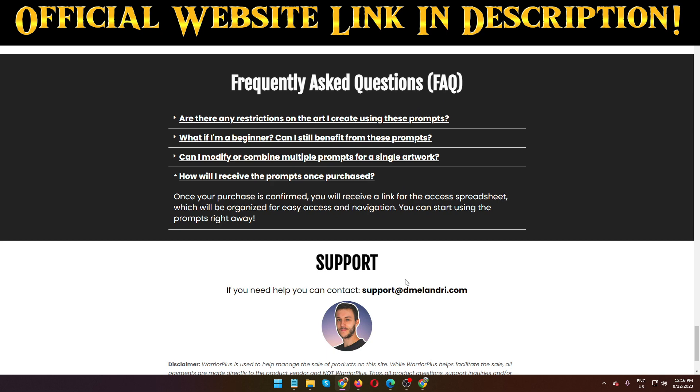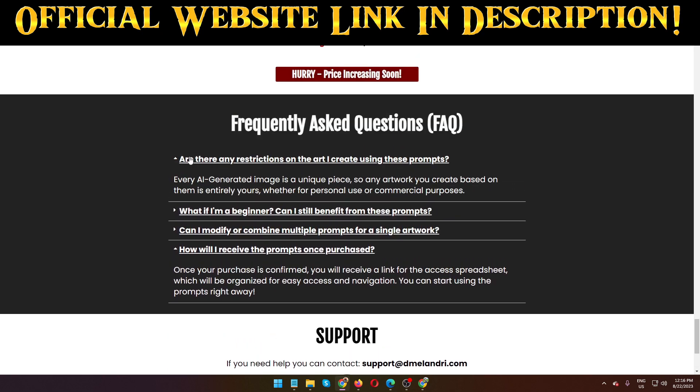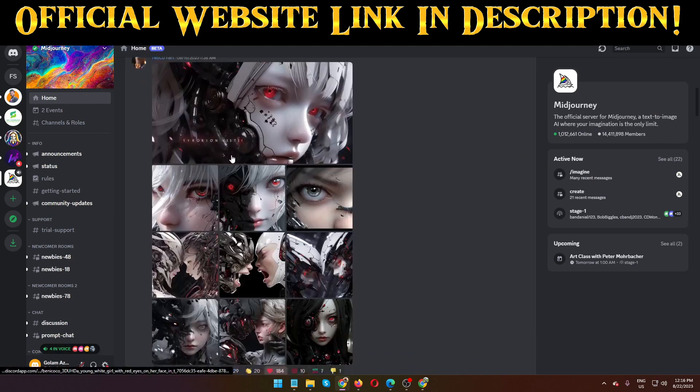Daniel Milandri is a 100% legit product creator and person. He has actually launched lots of products successfully on the Warrior Plus marketplace — he's a legit guy with no scammy products. This one is 100% legit. You can purchase these 450 plus prompts right now, and when you see inside the membership of Mid Journey you can see the prompt-based art.